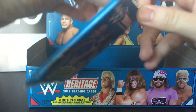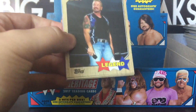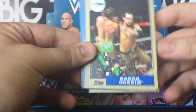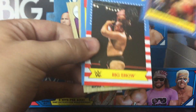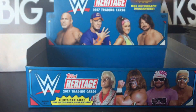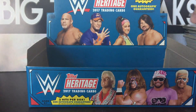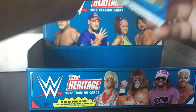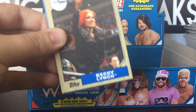I did just see it was an auto. So hopefully it's a sticker, because if it's a sticker then it's Mr. Undertaker — I will definitely take that. That's what I've really been hunting for, that Undertaker auto. Undisputed, Heritage — love to get my hands on it.